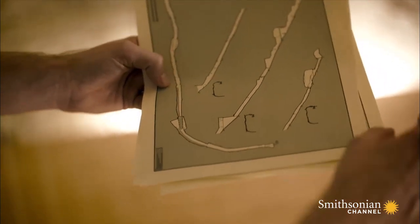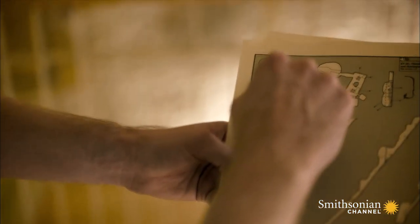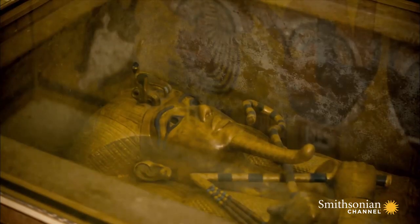So the question then is, if in the case of the tomb of Hatshepsut a right turn means the tomb of a female pharaoh, should we be expecting here not the burial of a male king, Tutankhamun, but a female pharaoh instead? It appears King Tut's tomb was probably built not for a man, but for a woman.